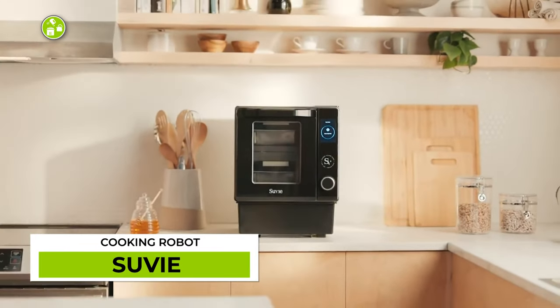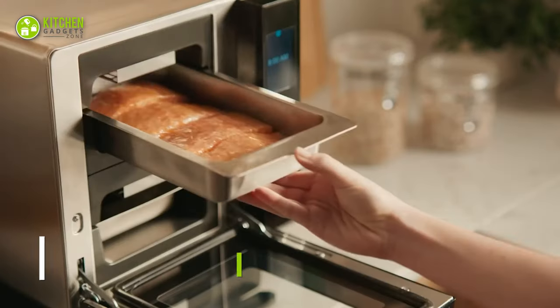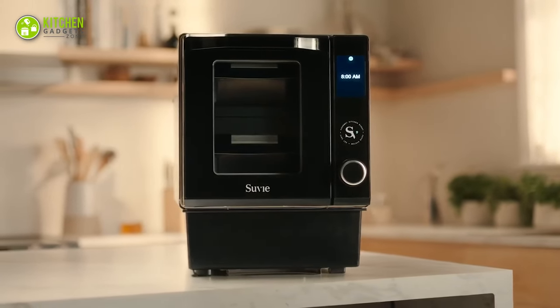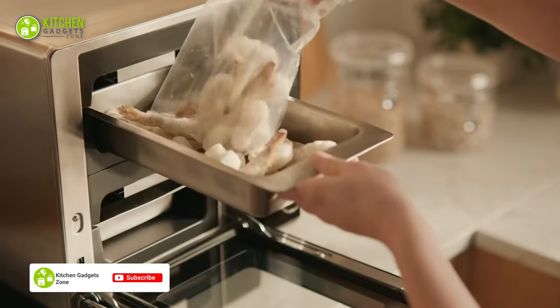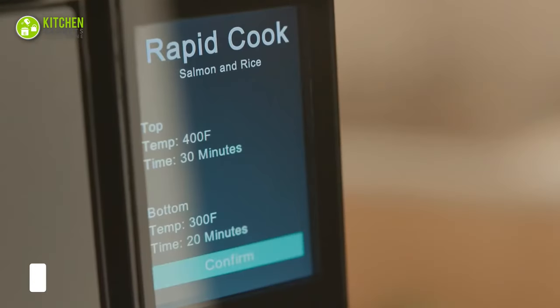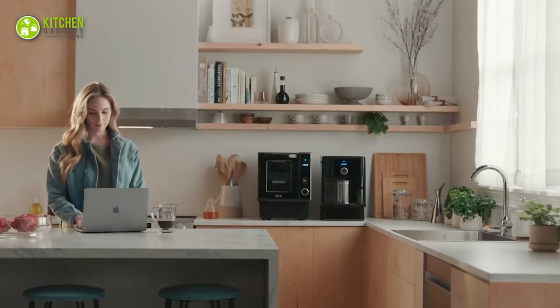Let's meet the Suvie Second Generation, a seamless countertop cooking robot. It will save you time and let you cook delicious meals just by setting the programs. Its compact design takes less space on your countertop. Its revolutionary cool-to-cook technology keeps your ingredients refrigerated until it's time to start cooking. Whether you want to bake a cake, steam, slow cook, sauté, or even wake up to egg bites, Suvie does it all!